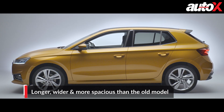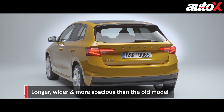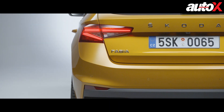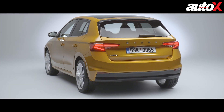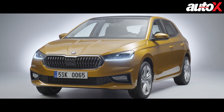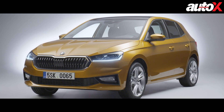The new Fabia has grown longer by 111 millimeters, and at 4,108 millimeters, the hatchback, for the first time, has crossed the 4-meter length mark. The width of the car is up by 48 millimeters, and the wheelbase has gone up by an unprecedented 94 millimeters. At 2,564 millimeters, the new Fabia's wheelbase is actually longer than the first-gen Octavia sedans.